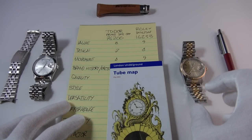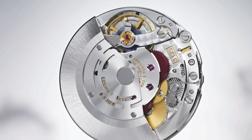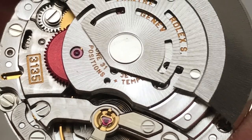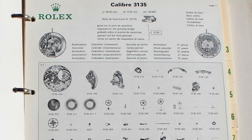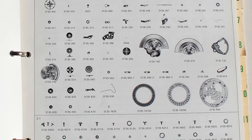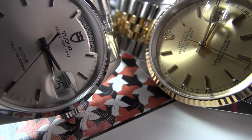For movement, the Rolex gets a solid nine. It has the caliber 3135 — an in-house automatic with quick-set, 31 jewels, and an impressive 48-hour power reserve. You'll see it in the Submariner, Sea-Dweller, Yacht-Master, and Datejust. First introduced in 1988, it's extremely rugged and dependable, hackable, and COSC certified for accuracy. I've owned it many times — it's almost a perfect movement.